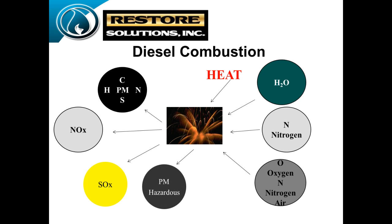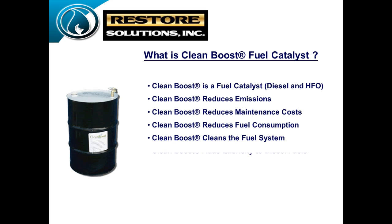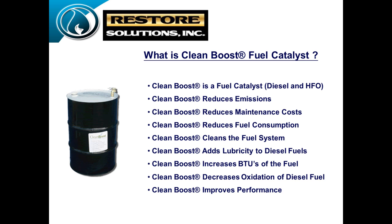There are a lot of ways to try to control that. When we put together what CleanBoost does, we looked not just at a fuel treatment — we wanted to make it a catalyst so we could actually change the way the fuel burned. We could call it a burn rate modifier or a catalyst. That's what we ended up doing.